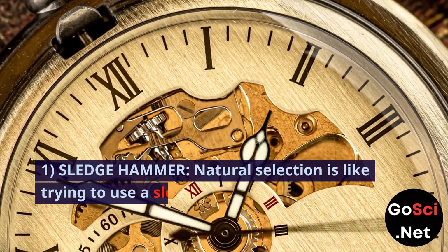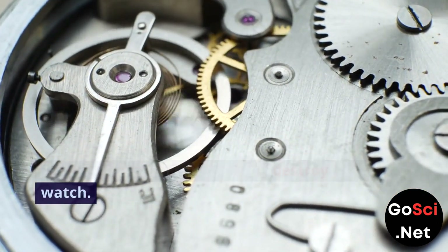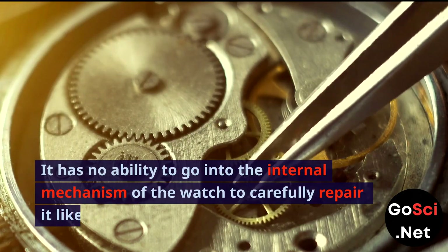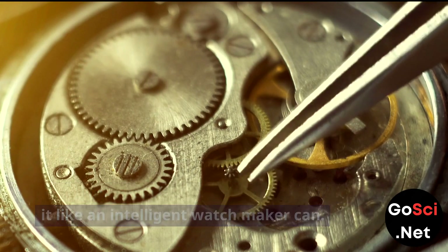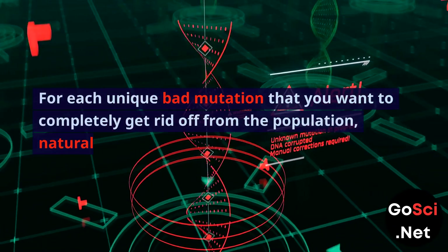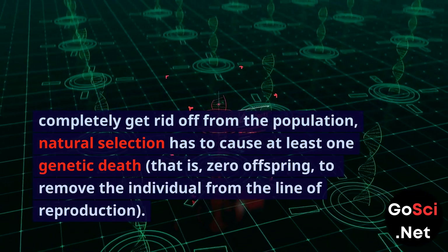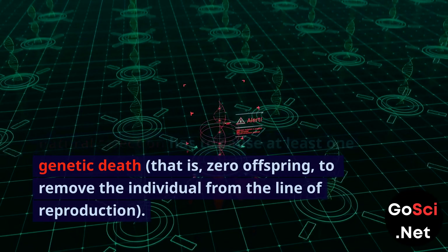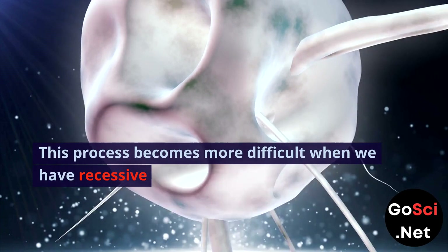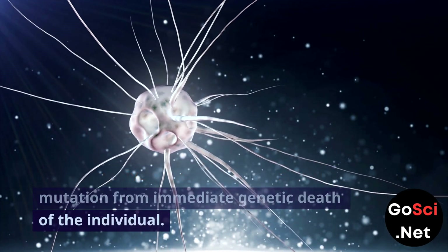1. Sledgehammer. Natural selection is like trying to use a sledgehammer to repair a watch. Natural selection can only kill — destroy the watch. It has no ability to go into the internal mechanism of the watch to carefully repair it like an intelligent watchmaker can. For each unique bad mutation that you want to completely get rid of from the population, natural selection has to cause at least one genetic death — zero offspring — to remove the individual from the line of reproduction.